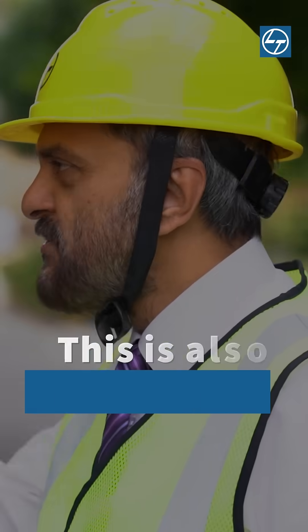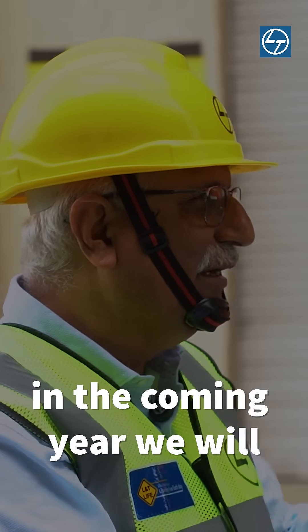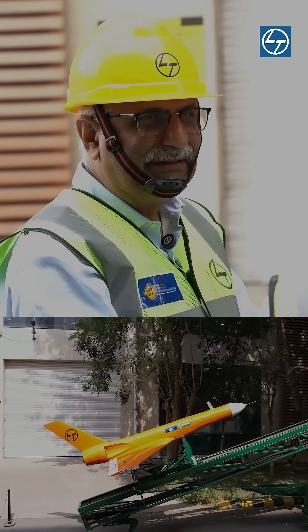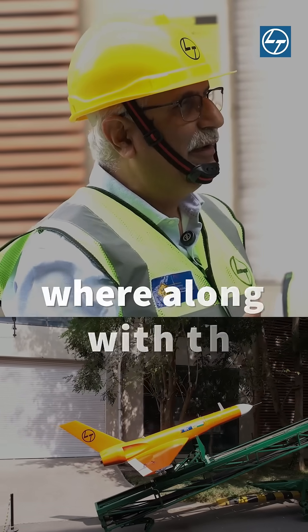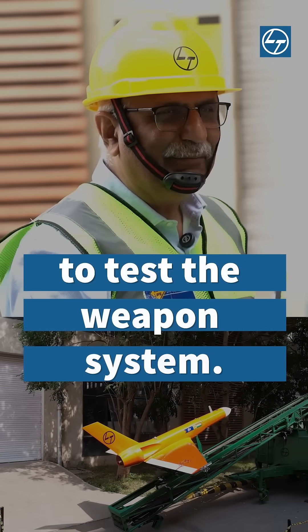All of that, this is also made here. And in the coming year, we will build 100 of these for our close-in weapon systems program, where along with the weapon system, we have to supply targets to test the weapon system.